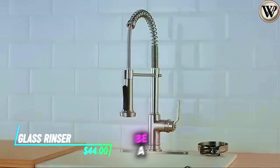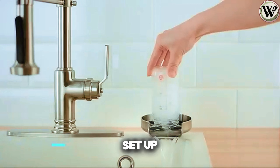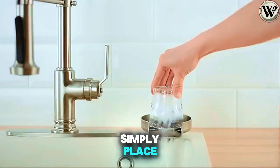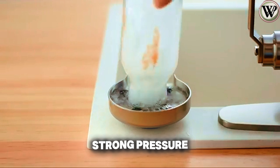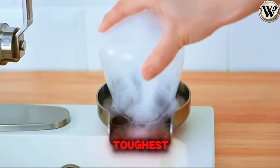Connecting this glass rinser to plumbing can be a bit tedious, but once set up, it saves you plenty of time. Simply place your glass on the mesh and press down. It releases water and soap with strong pressure, effectively removing even the toughest stains.